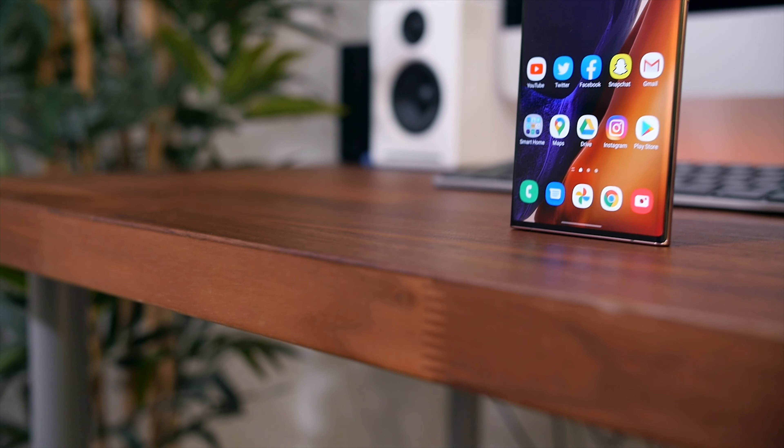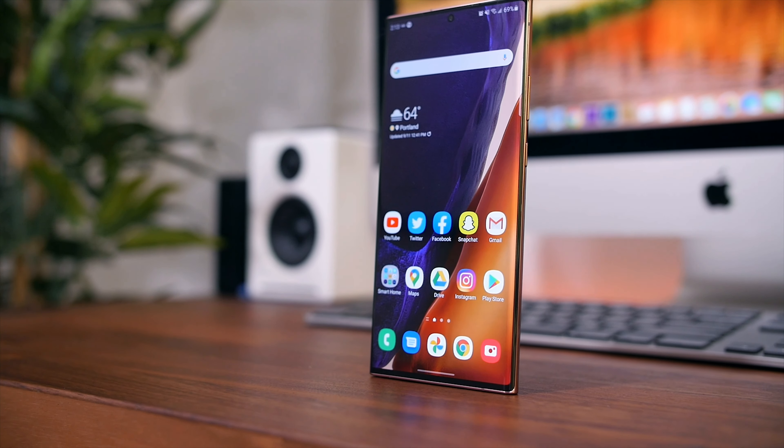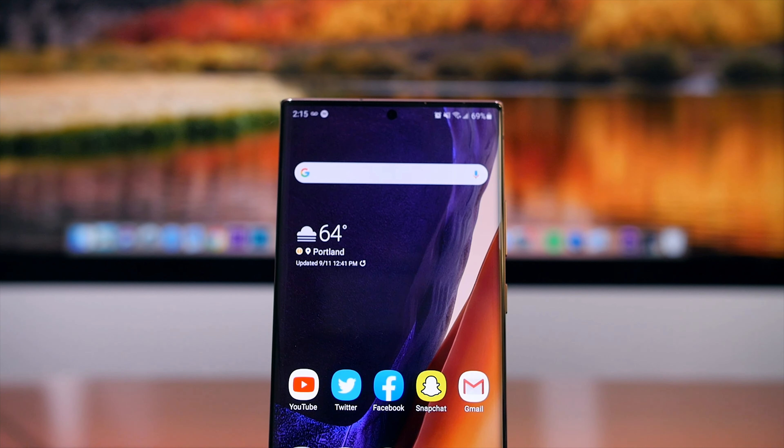Now, before you get too offended and start writing in the comments because you just got this phone and you think it's amazing — the issues with it are nothing too personal, so don't get too offended if you're in love with this phone. They're pretty fundamental issues. And the first is that it's a really big device — the display measures in at 6.9 inches to be exact.